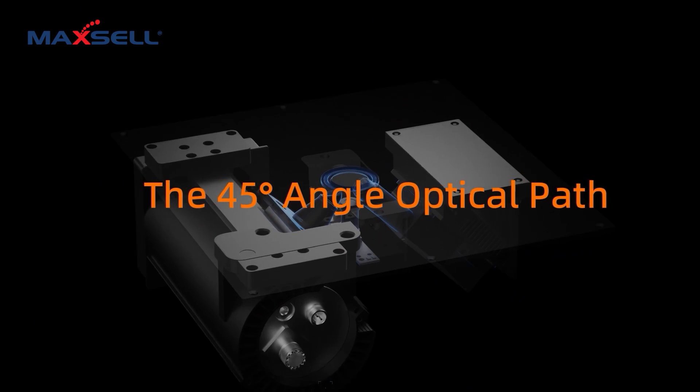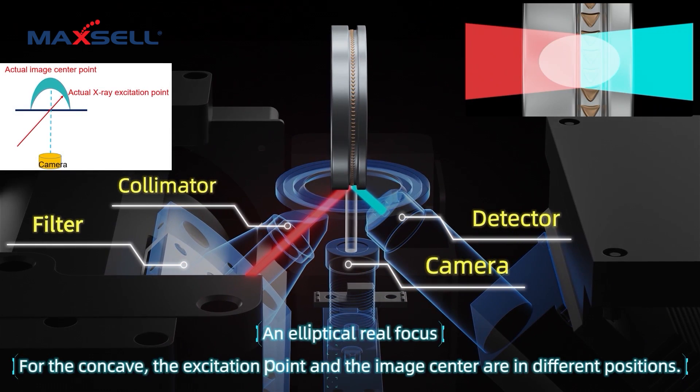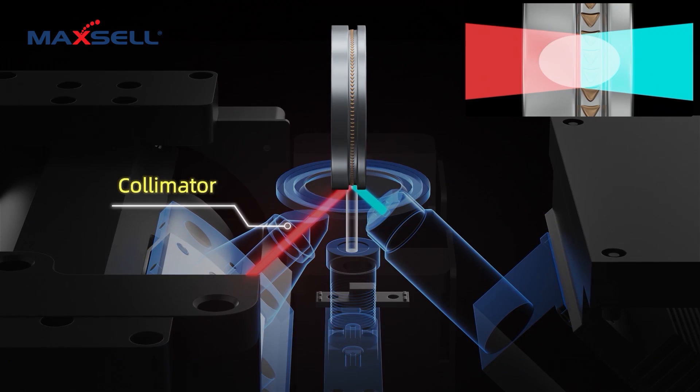Simple optic system — ideal for routine testing. It emits an oval X-ray beam, perfect for flat and large samples where speed meets consistency.